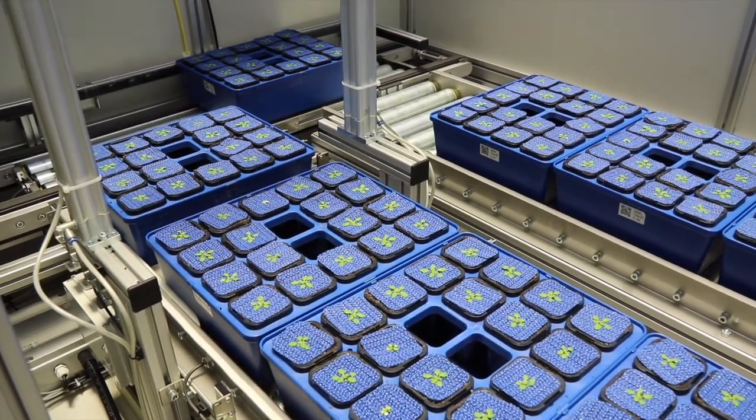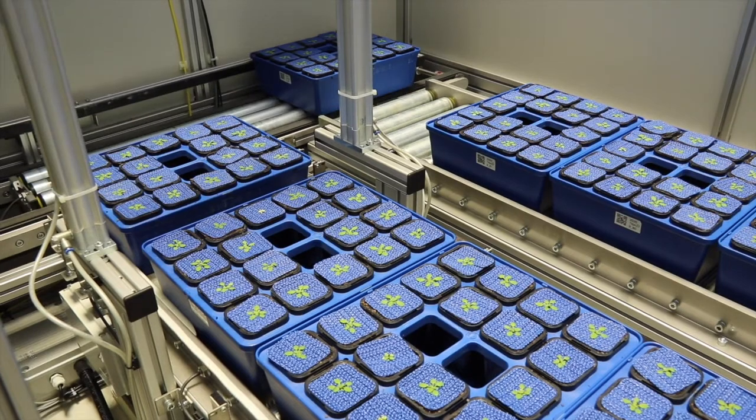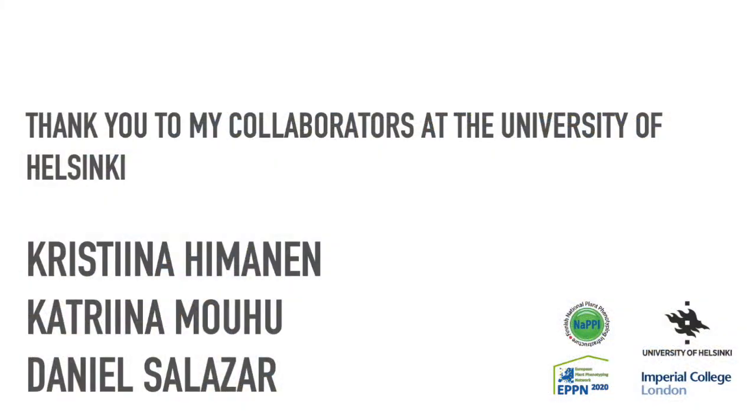Thank you for watching and thank you to my collaborators at the University of Helsinki for all of their hard work throughout the entire project.